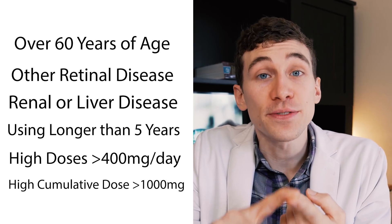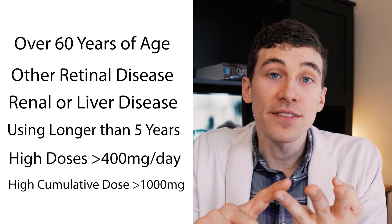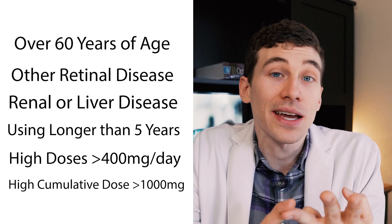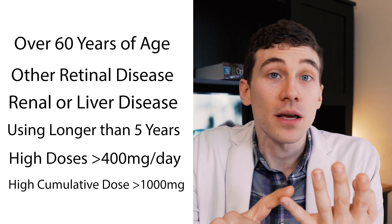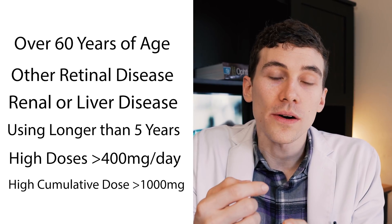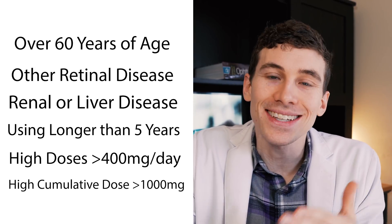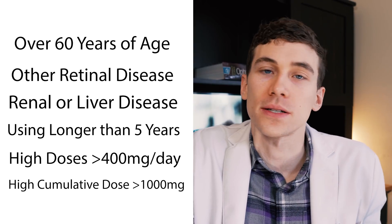Thankfully, the overall risk of developing Plaquenil toxicity is very low — only about one percent after taking the medication for five years. However, there are associations with higher risk, including being over the age of 60, having a previously diagnosed retinal disease such as macular degeneration, having known renal or liver disease, being on the medication greater than five years, taking high dosages, or having a high overall cumulative dose. These are all factors your eye doctor will consider when recommending your next screening.